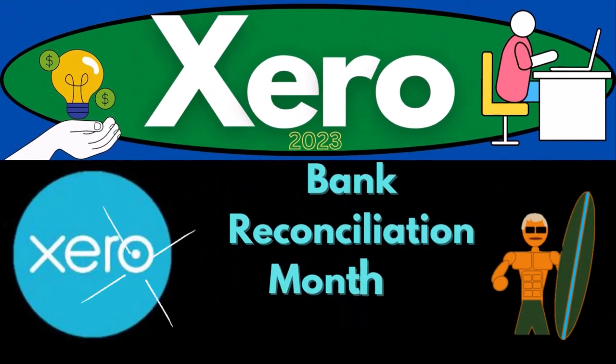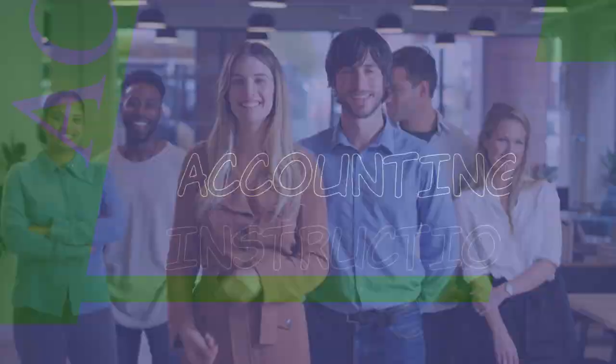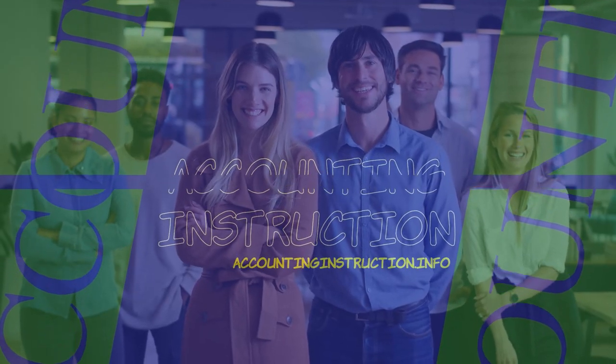Xero Accounting Software 2023, Bank Reconciliation Month Number 1, Checks and Cash Decreases.